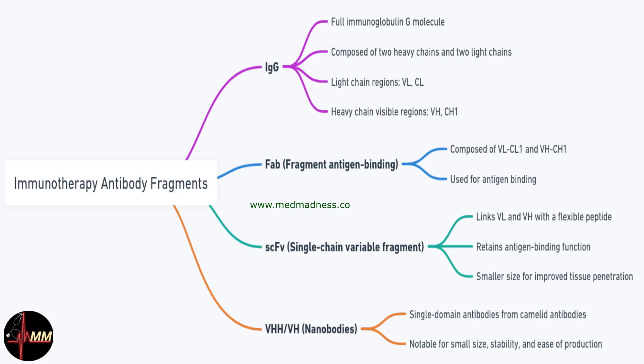A 48-year-old woman with a history of breast cancer is enrolled in a clinical trial for a novel targeted therapy. Her treatment involves the use of an engineered antibody designed to minimise systemic toxicity and enhance tumour specificity. Which type of antibody fragment is most likely being used in her treatment, and why are these fragments particularly useful in such therapies? Think about the properties of different antibody fragments. We'll reveal the answer shortly.